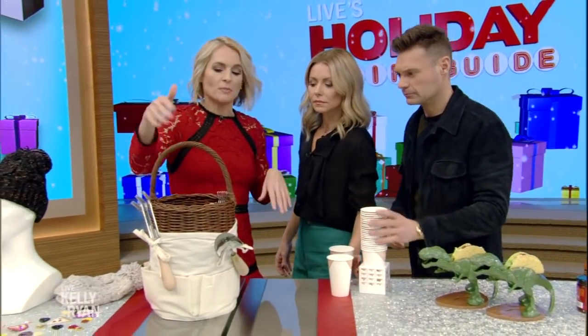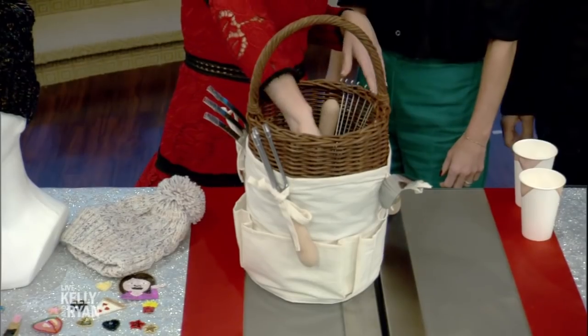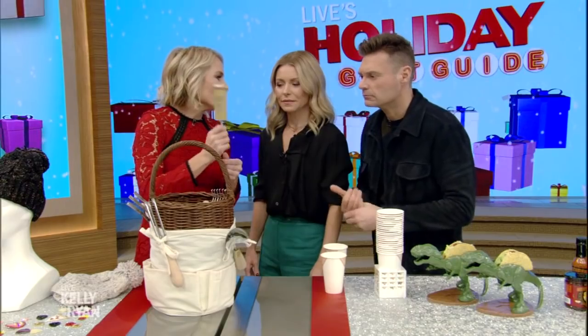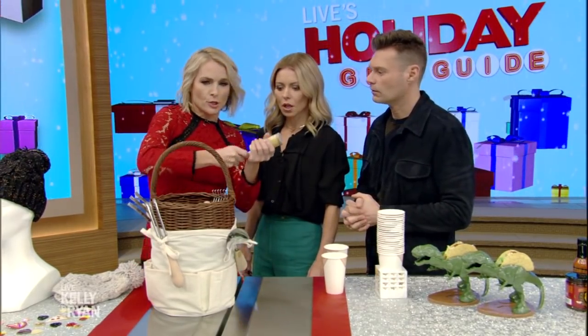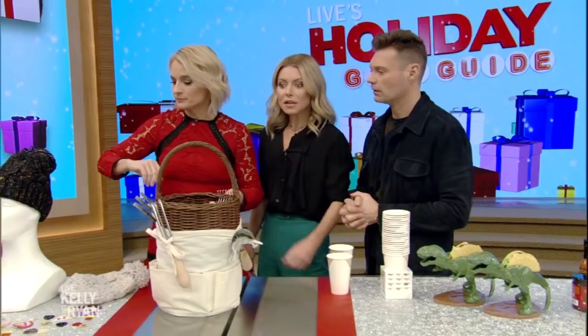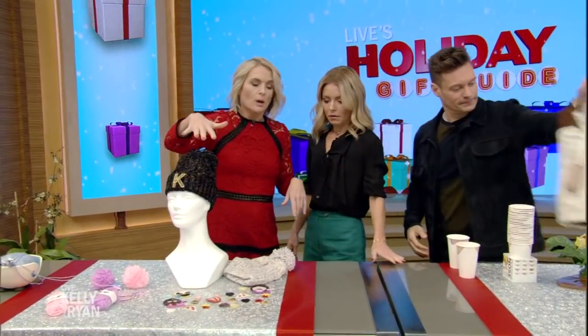For someone who's a little crafty, this made me want to pick up gardening. It's a gardening basket from Williams-Sonoma — you can put all your goodies inside. And I found these at Uncommon Goods: it's a push garden, like a push pop filled with wildflowers, and you can spread your garden. Merry Christmas! Happy holidays.